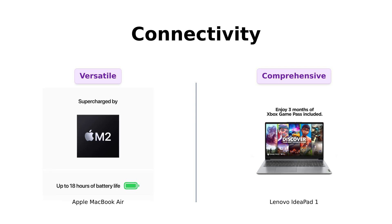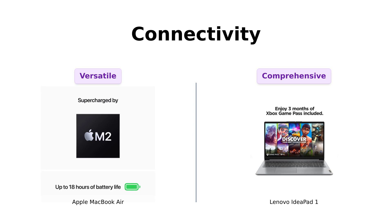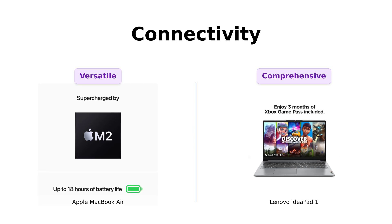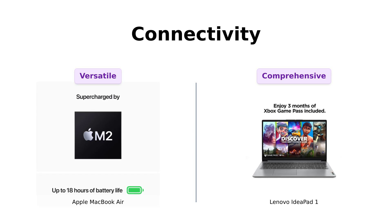The IdeaPad One, on the other hand, is practically a Swiss Army knife with two USB ports, a USB-C port, an HDMI port, an SD card reader, and a headphone/mic combo jack. Reviewers love its variety of ports, making it ready for anything — including connecting to your 90s-era projector if you're feeling nostalgic.